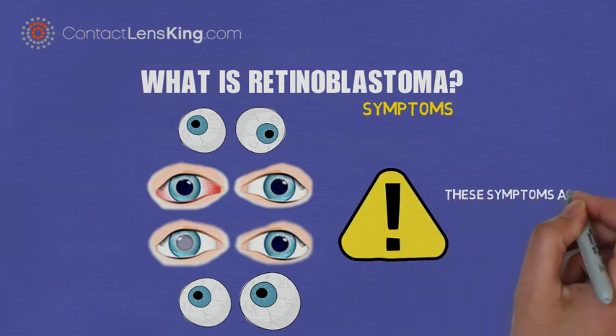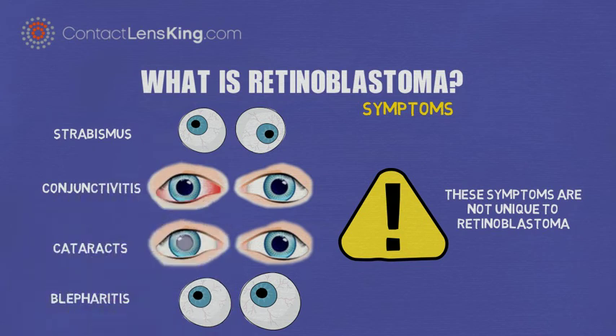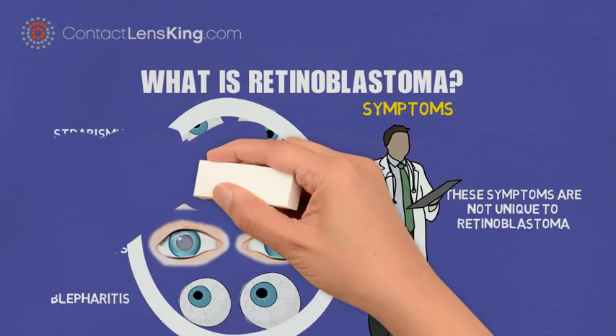It is important to note that although these symptoms are signs of retinoblastoma, they are not unique to only this disease. However, if anyone exhibits any of these symptoms, they should contact a doctor for proper diagnosis.